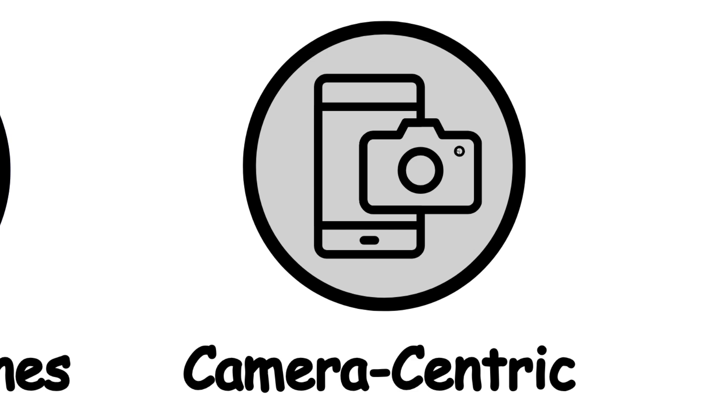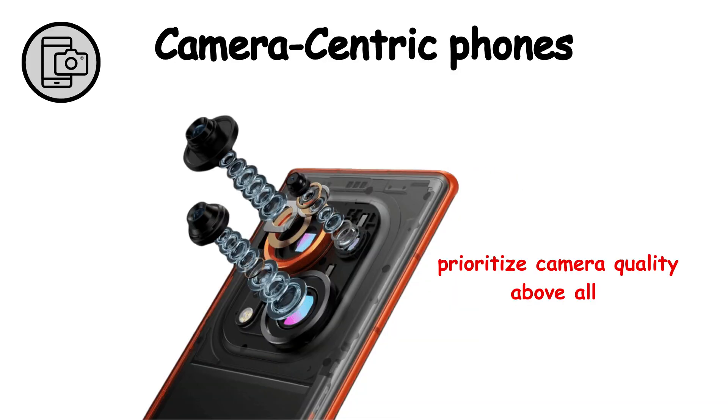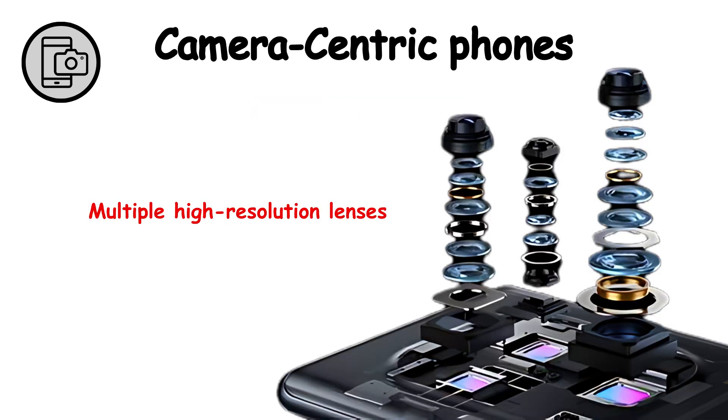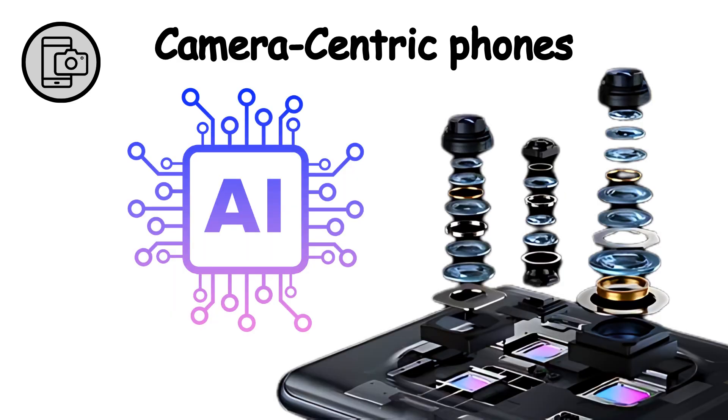Camera-centric smartphones prioritize camera quality above all else, making them perfect for photography enthusiasts. Key features include multiple high-resolution lenses, advanced photo and video features, and AI enhancements.